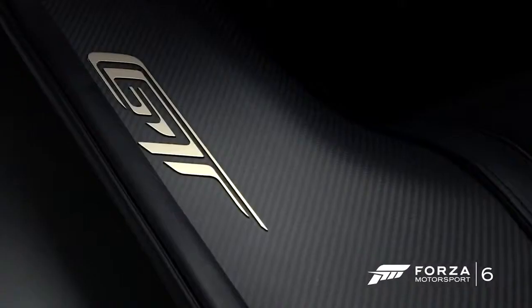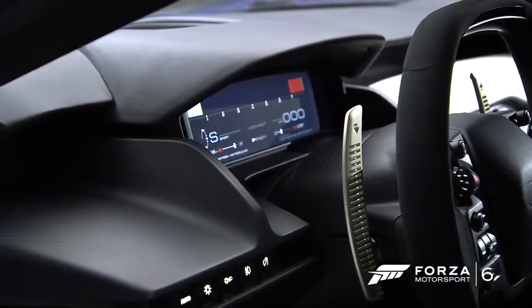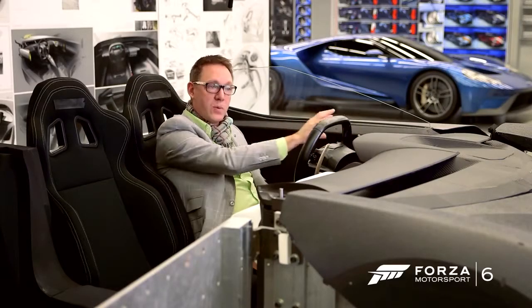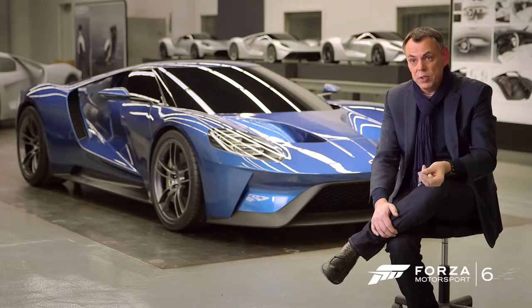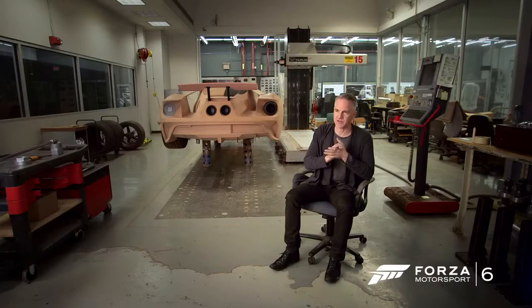The use of carbon fiber allowed us to get some radical form executions because of the material finish, like the dash. The dash is a structural member of the tub. The tub is a structural part of the car. The dashboard is actually the cross car beam and gives stiffness to the actual chassis. It's super lightweight, so it's the best material for creating an efficient product. The efficiency goes throughout the vehicle from the structure, throughout the bodywork.